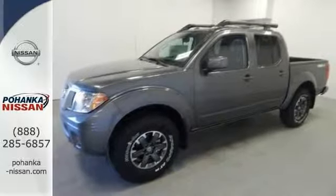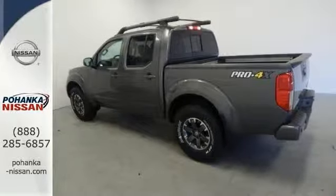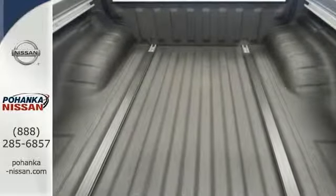Features include electronic stability control, four-wheel drive, navigation, heated seats, Rockford Fosgate Premium Audio, CD player, and more. Come see for yourself and take it for a test drive today.